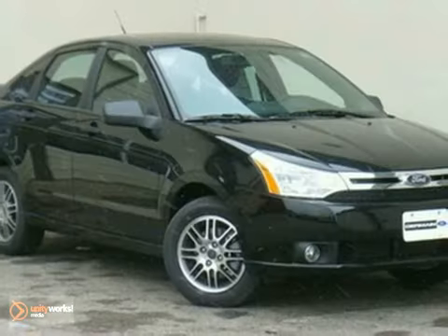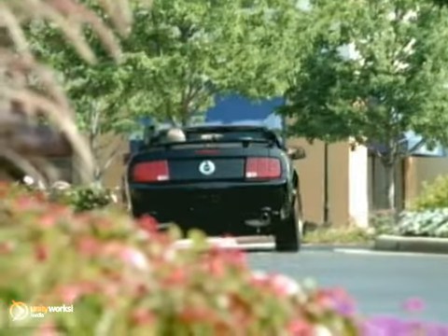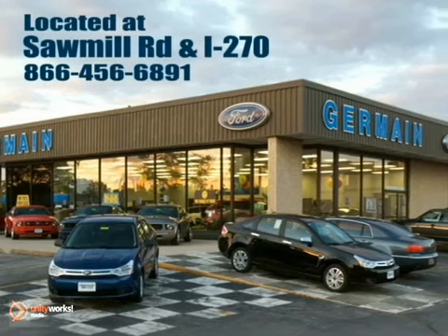Come on in and take this one for a test drive today. Experience quality you can believe in at your main Ford today, conveniently located at Sawmill Road and I-270.